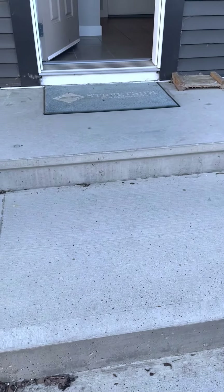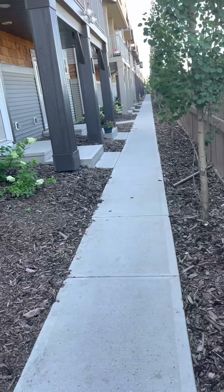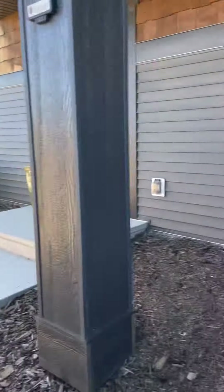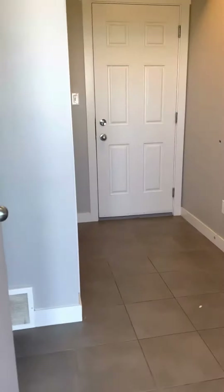Hi, this is Paul from Realty Canada. This is a beautiful new townhome apartment building complex. Come in to your beautiful entrance.